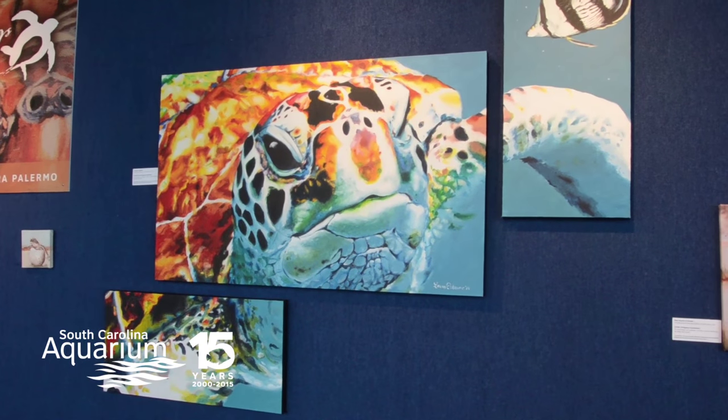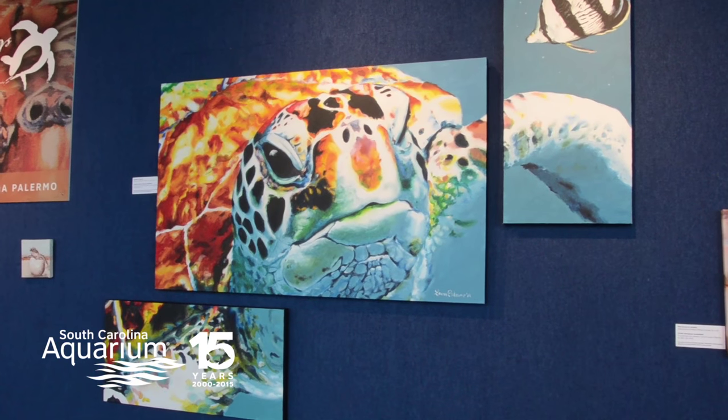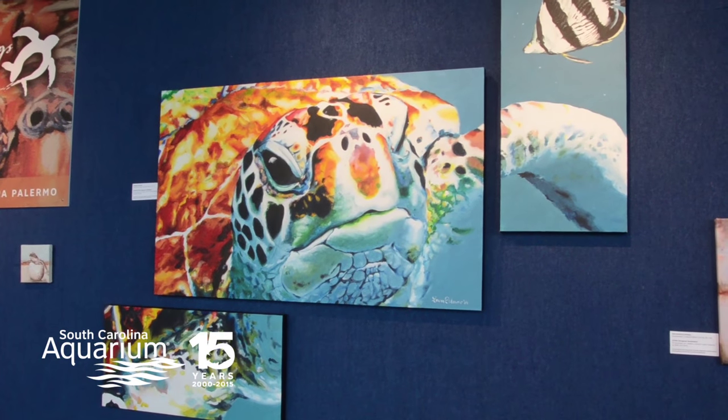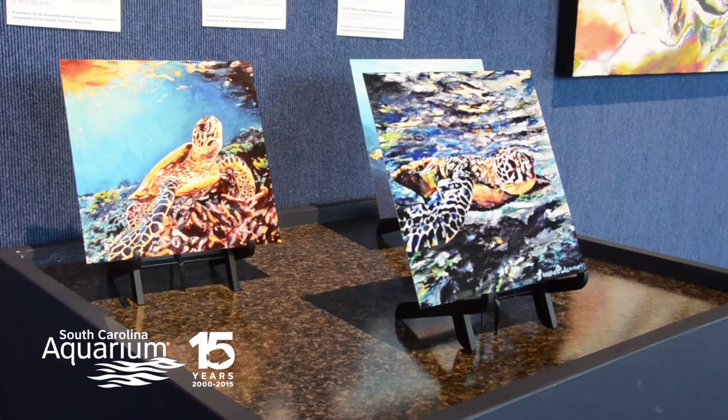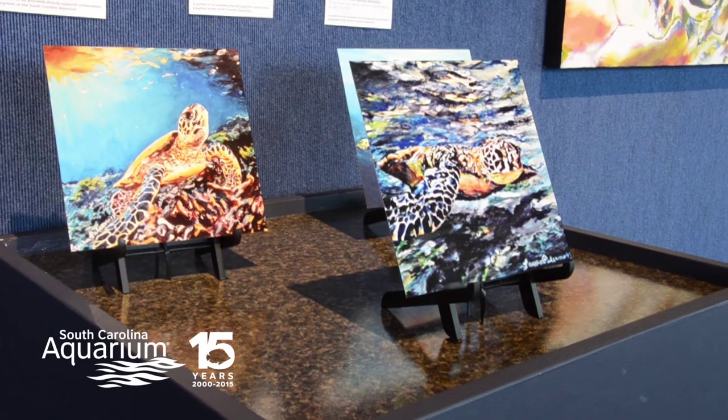I love sea turtles especially because they're such gentle and docile creatures and they really are beneficial to our ecosystem. Unfortunately, they're going down in numbers — a lot of them are either endangered or threatened — and I really want to help be part of the conservation process.